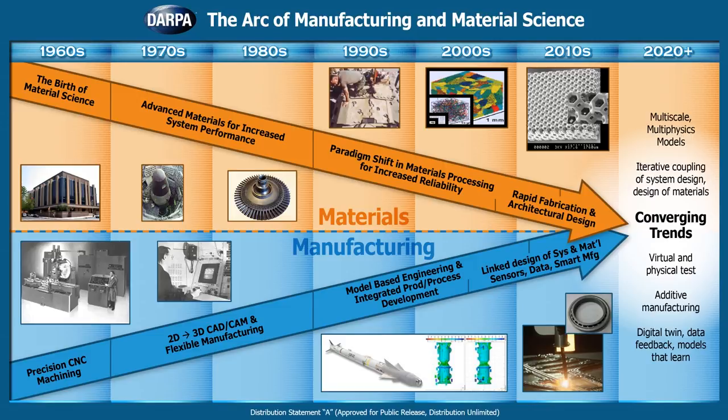Early on, DARPA's efforts focused on new materials as needed to compete with the Soviets. As the services began to engage in materials development, DARPA turned to a different problem: how do you improve how we make those materials? In the 1980s, information science was blossoming — computers were getting faster, the first wave of artificial intelligence was starting, electronics were getting smaller and faster. That enabled people to do materials processing using real-time process models with in-situ sensors, and that was the birth of intelligent processing of materials.